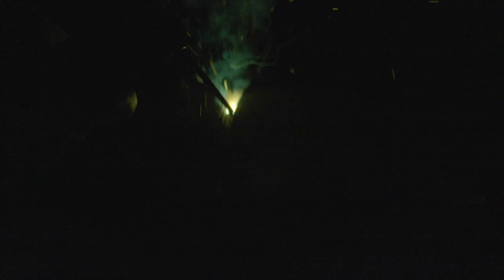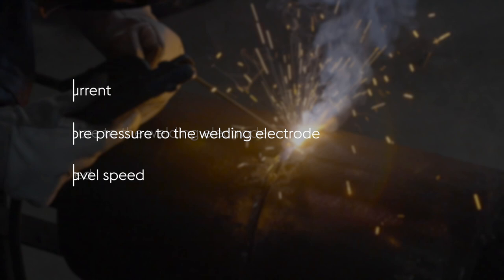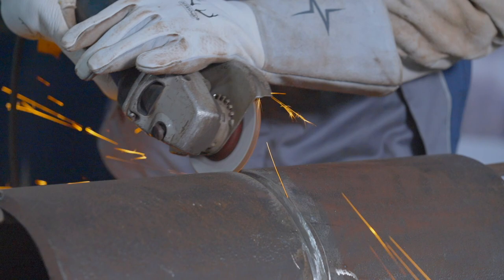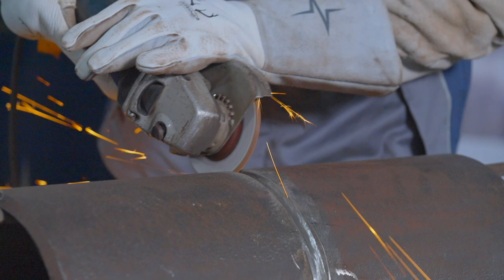If the keyhole is not seen by the welder, the electrode is not penetrating through to the inside of the pipe. The remedies for this would be higher current, applying more pressure to the welding electrode, and slowing down your travel speed. If the keyhole becomes too large and difficult to control, the remedies would be to lower the current, increase travel speed, and apply less pressure on the electrode. In order to prevent lateral slag inclusions seen in the weld radiograph, slight grinding of the stringer bead is essential.